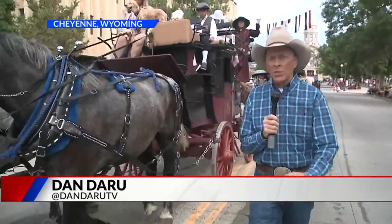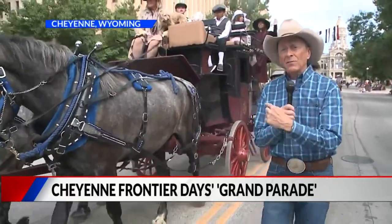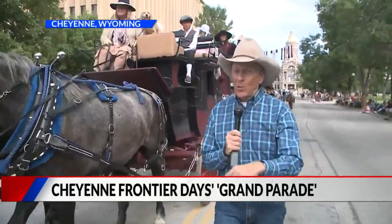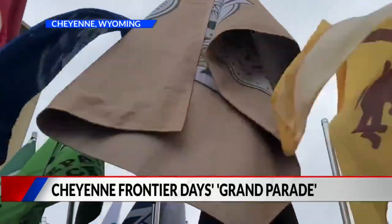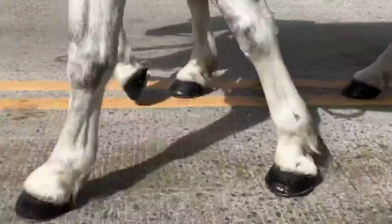Before the horseless carriage, there was the horse-drawn carriage, just like this one. Imagine a time where this was the main method of transportation. That's what this parade is all about. It was a perfect day for a parade — breezy, cloudy, and cloppy.